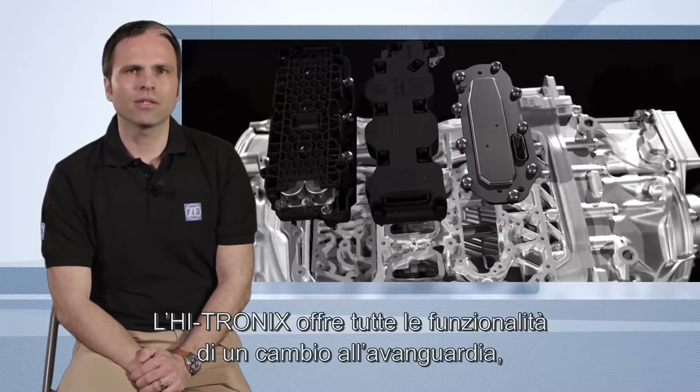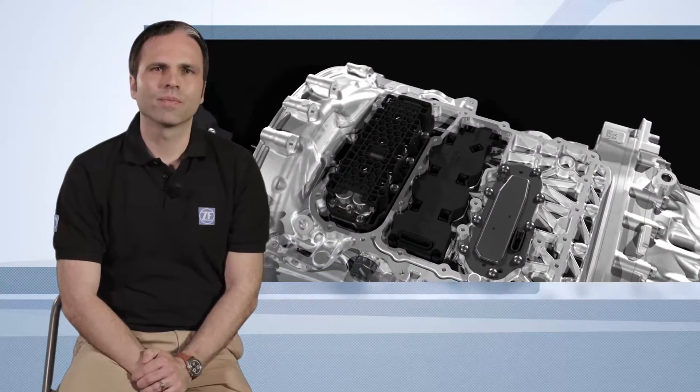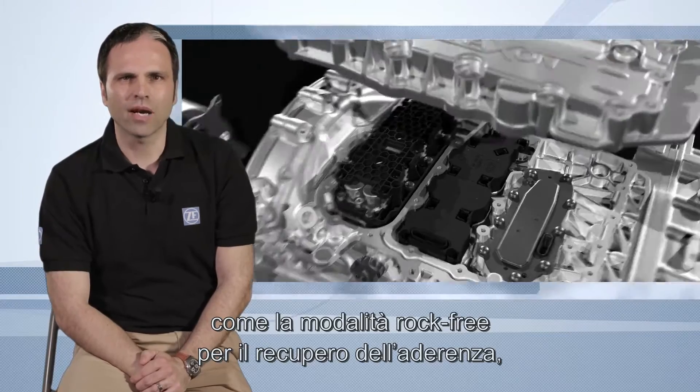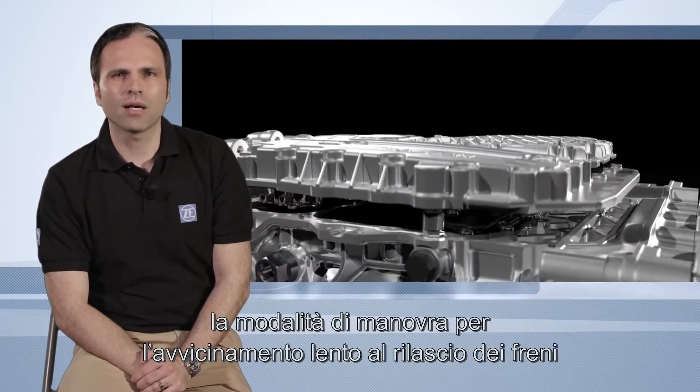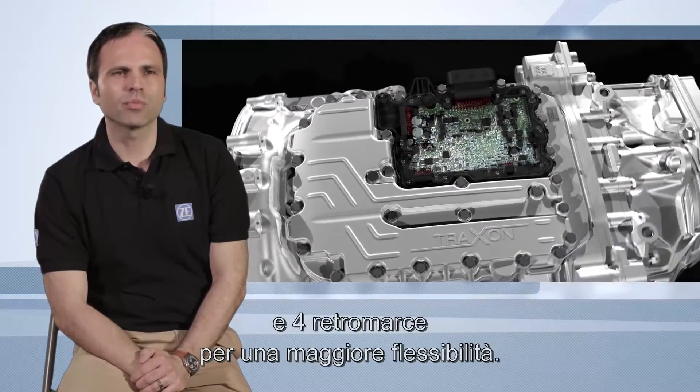HITRONIX offers all state-of-the-art transmission functionalities, such as rock-free mode to recover grip on low-adherent surfaces, maneuvering mode to start creeping at brake release, and four reverse gears to better manage backward driving.